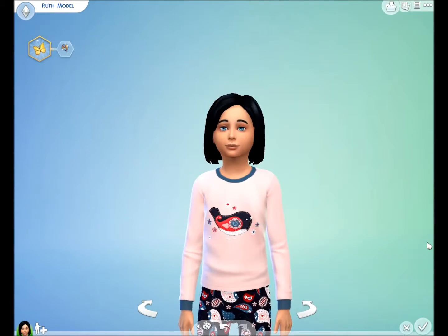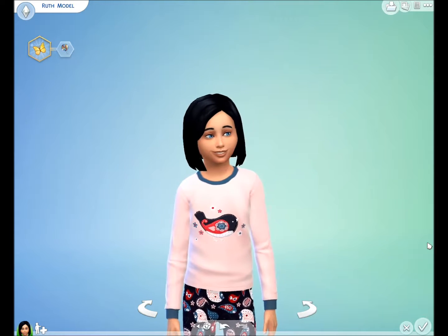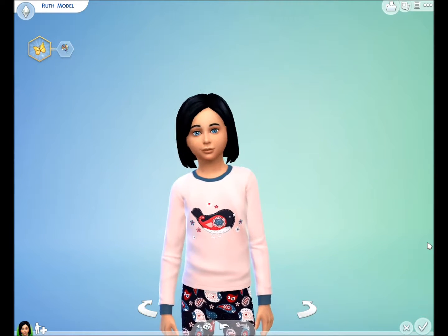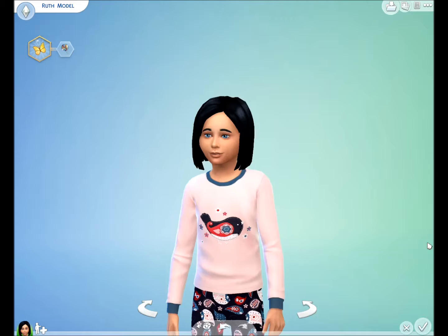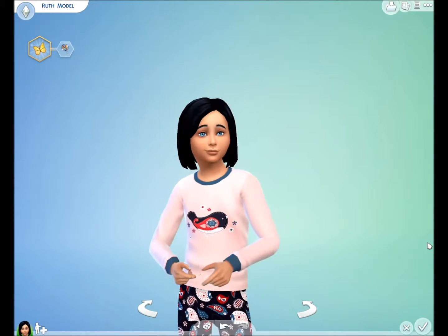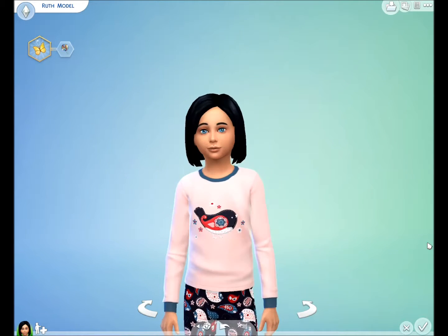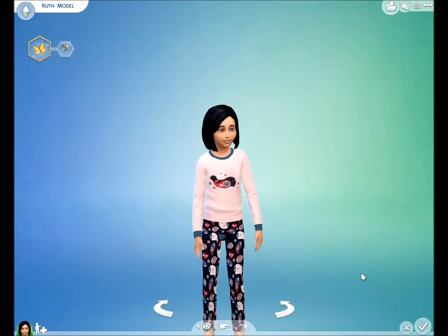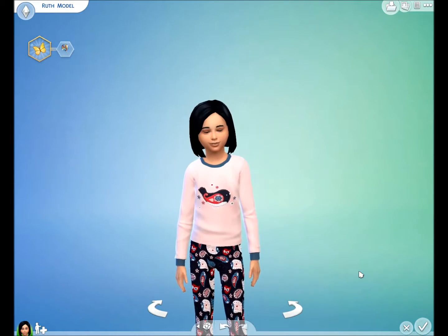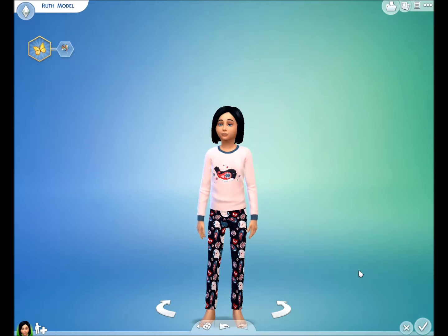Hi guys, Jules here with another short video to show you the new pyjama set I've created for girls for The Sims 4. As you can see, the top has a little bird and the bottoms have a sort of paisley bird pattern.